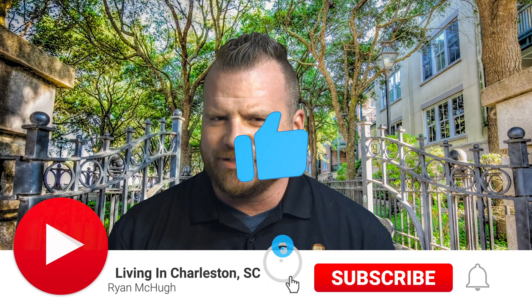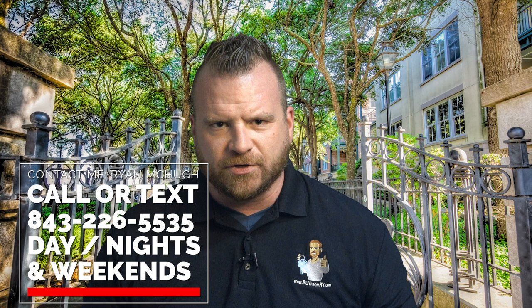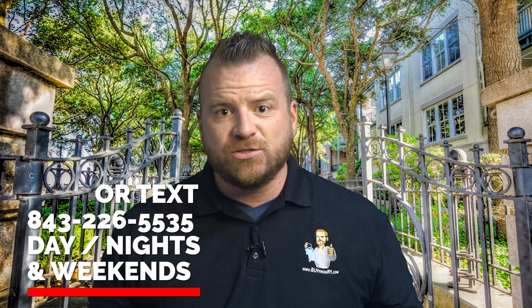Hey everyone, my name is Ryan McHugh and welcome to this channel — a channel dedicated to everything about living in or moving to Charleston, South Carolina. If you wanna know more about living, eating, working, and shopping in Charleston, I highly recommend subscribing and clicking that notification bell. I love helping people get to know Charleston. If you have questions about moving or relocating here, give me a call, text, or email — just reach out.